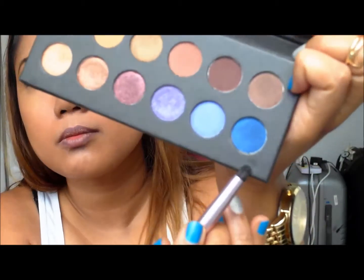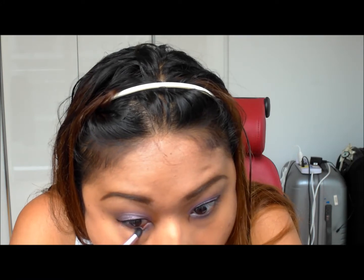Next I'm going back with that bright purple colour and putting it into the inner corner of my lower lids, just to tie everything together with the top part of the lids. Then going back with that dark blue colour and putting that into the outer corner of my lower lids.